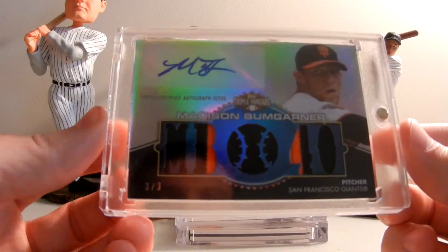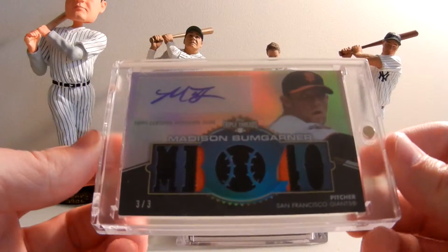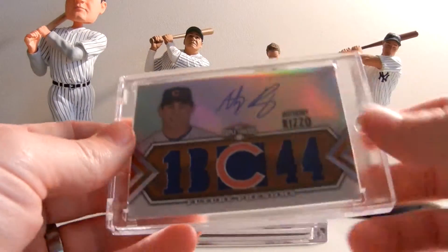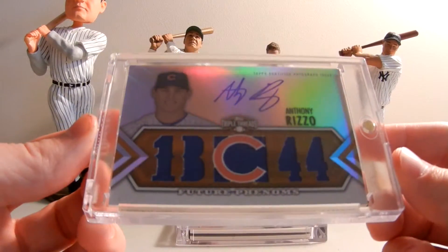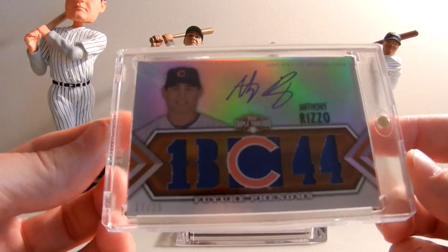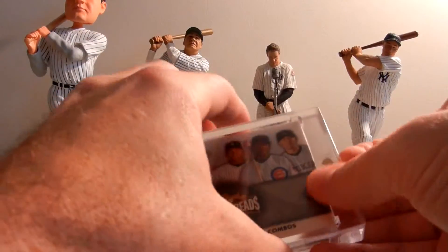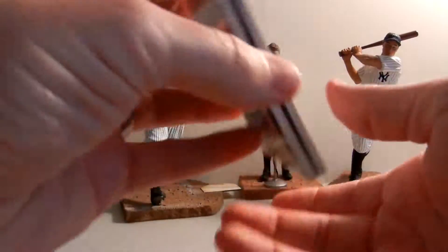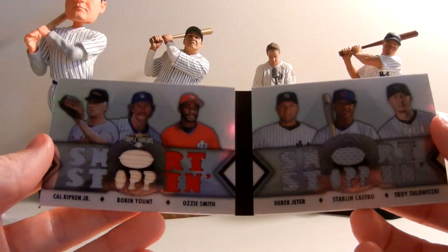Pulled a three of three Madison Bumgarner - look at that jersey, it's a five-piece jersey with those pinstripes coming down there. Awesome. Three of three. I love the Cubs and what they're doing, so here's an Anthony Rizzo on-card autograph numbered to 25 - this is number 17 of 25. Our highlight: there wasn't anything listed on eBay like this, no previous sales. This is the first one - it's the booklet, we pulled 14 of 18.